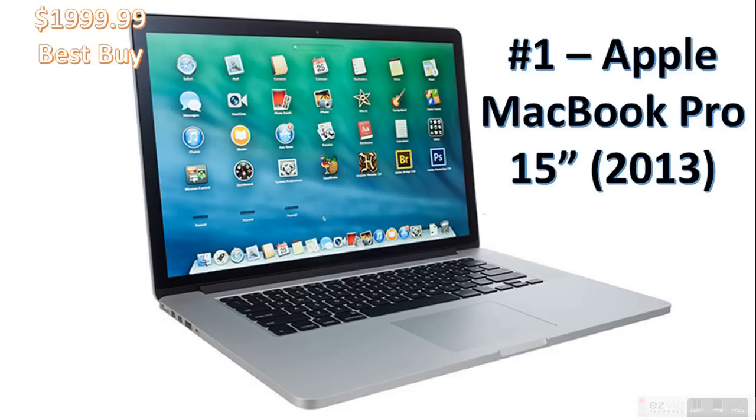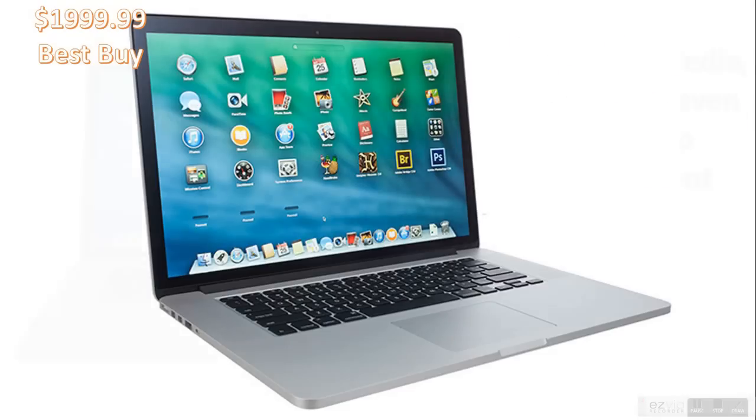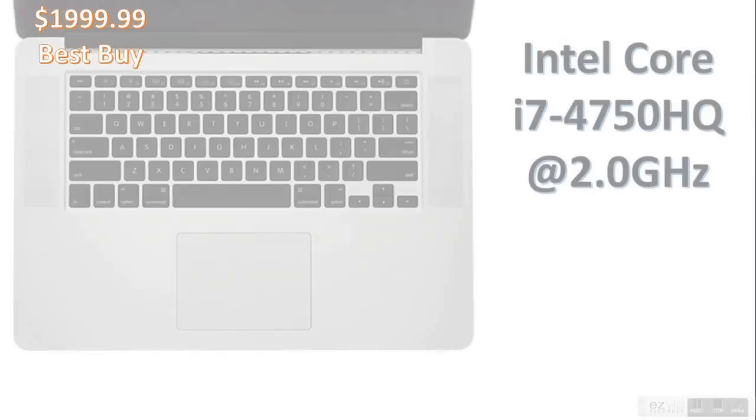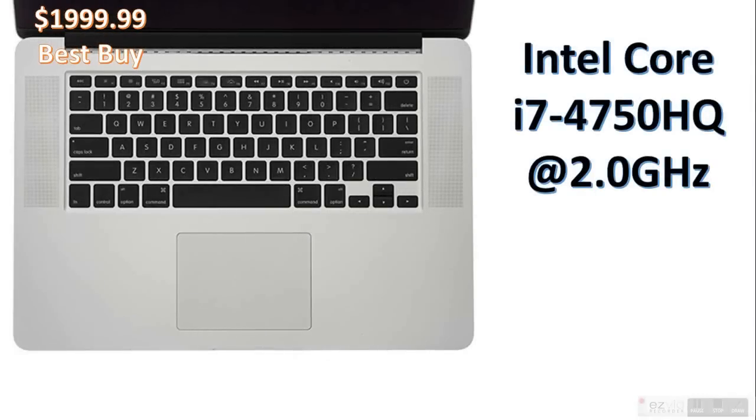And at number one is the Apple MacBook Pro 15-inch 2013 model. It's a great laptop, perfect for media, business, or even desktop replacement. It has an amazing Retina display with high-end 1080p HD. Intel Core i7-4750HQ at 2GHz — I've used this, it's a great CPU, I'd definitely recommend it. This laptop comes with iLife and iWork software included and has two Thunderbolt 2 ports.